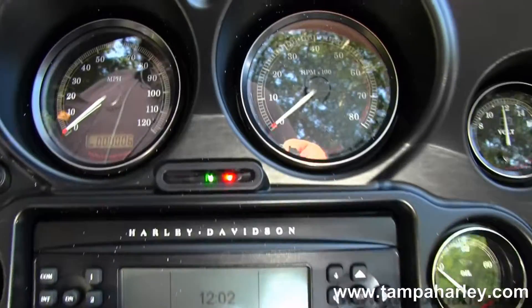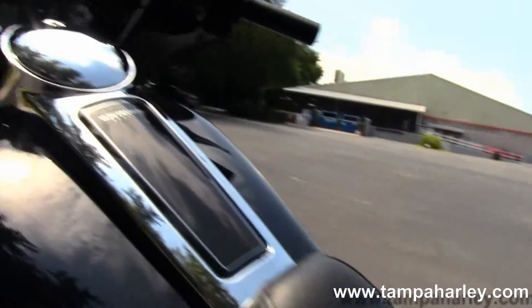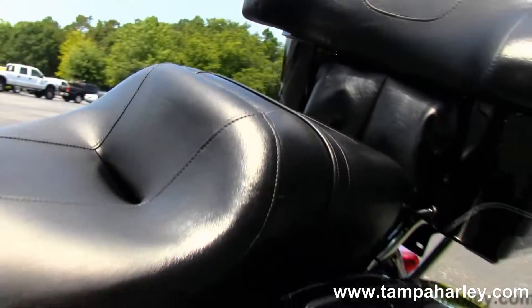Out front we have the Batwing-style fairing with the Harman Kardon AM FM CD player, auxiliary port for your MP3 player. This bike also has factory cruise control and a weather band.